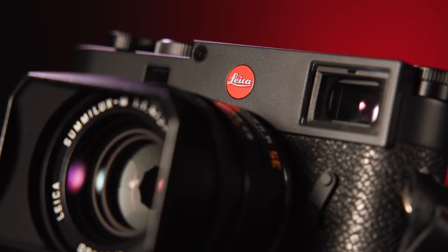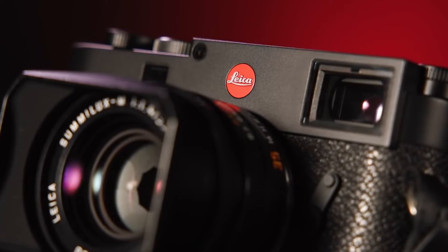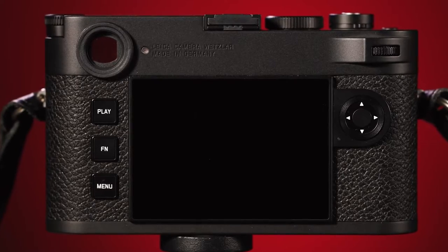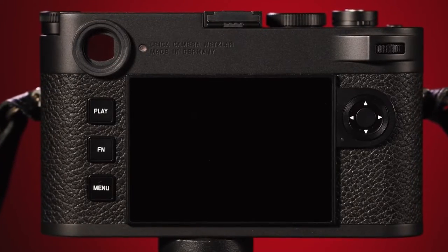In addition to that, it's compatible with Apple's iPhone and iPad. Select retail stores are selling this camera for $8,995.